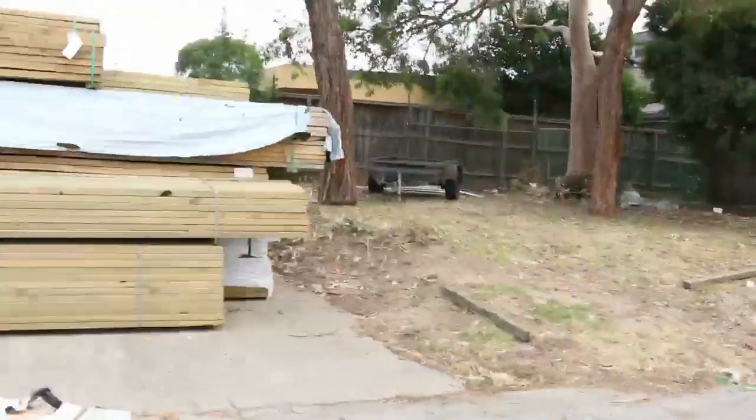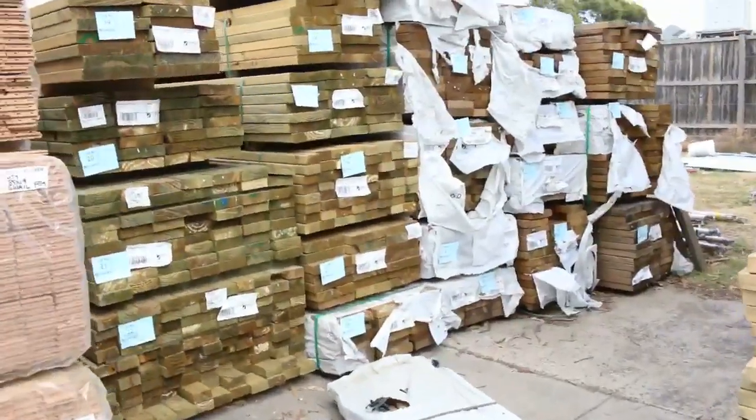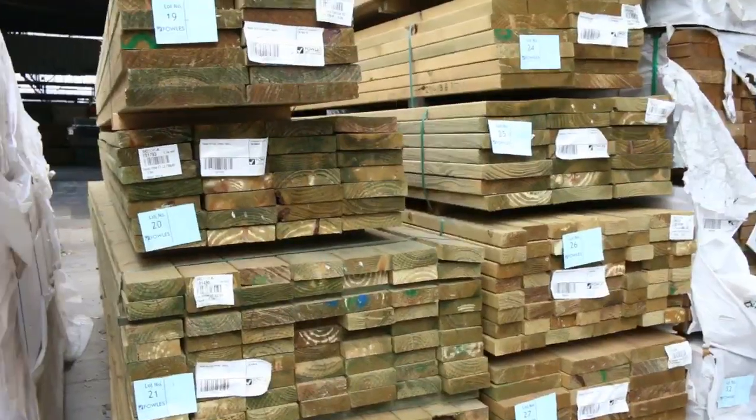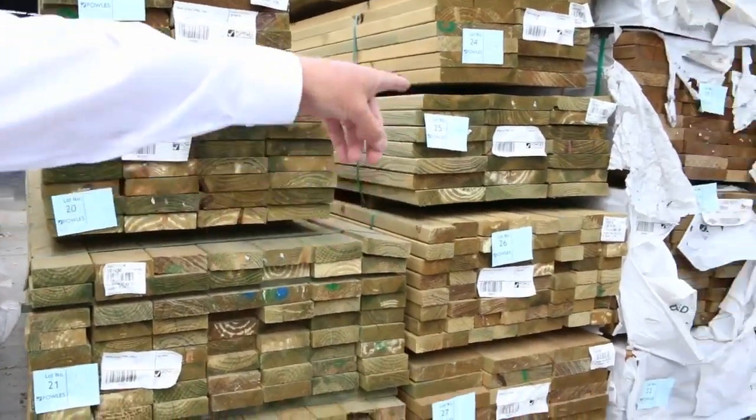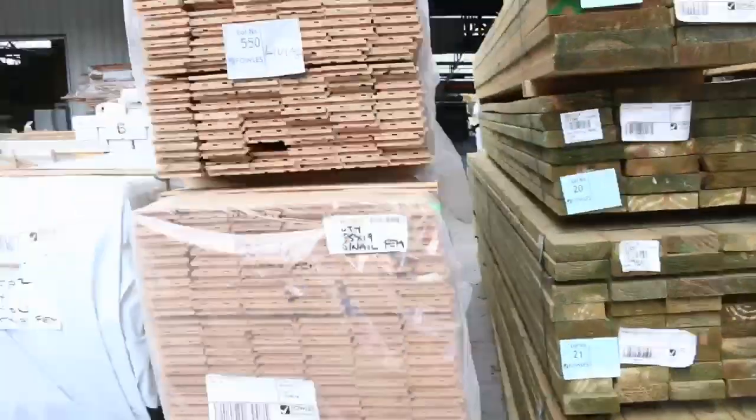We've got plenty of treated pine as you can see over there — a variety of different sizes including your 90 by 45s, 140 by 45s, 190 by 45s, 240 and 290 by 45s. And there's some nice long-length 240 by 45 structural treated in the corner there.